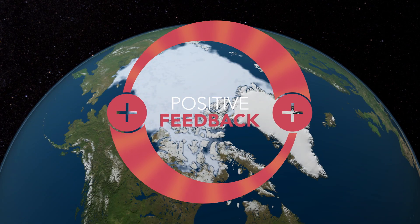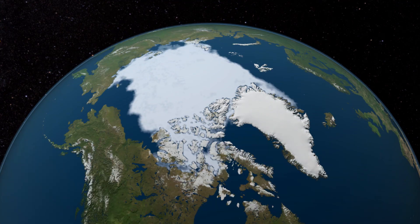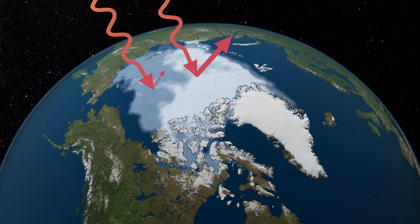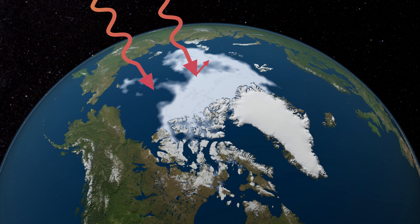Another indicator of a warming world is declining sea ice extent. Melting sea ice has especially been apparent at the North Pole and in the Arctic. Again, we see a positive feedback loop. As sea ice melts in the warming temperatures, the reflection of sunlight decreases in the area. So more of the sun's energy is absorbed rather than being reflected back out to space. With more energy absorption, more ice melts, and the reflection continues to decline.